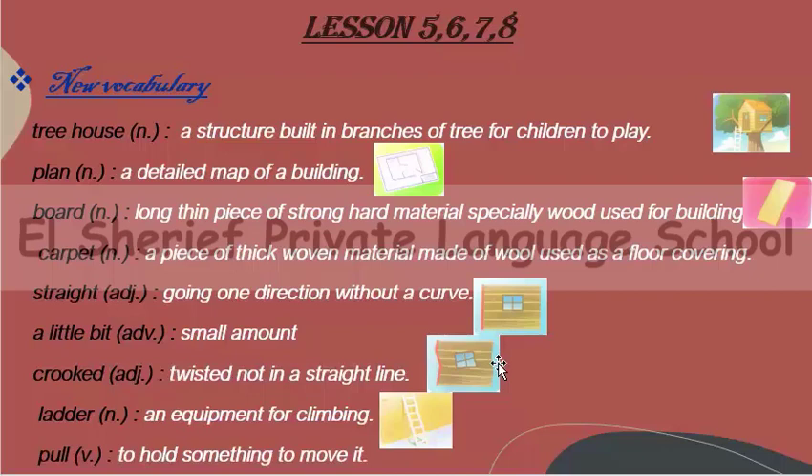Number three: board. A board means a long thin piece of strong hard material, especially wood, used for building. Number four: carpet. A carpet is a piece of thick woven material made of wool, used as a floor covering — it's something that we put on the floor to walk on.